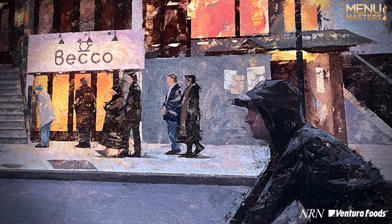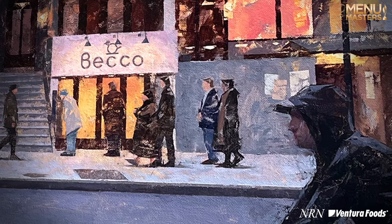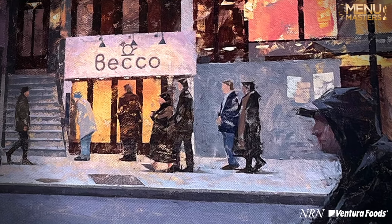The other thing about that area is it's right there where the Broadway shows are taking place. And so there's a couple of couples walking by — maybe they just got out of a show and they're on their way to dinner, potentially at Beko.